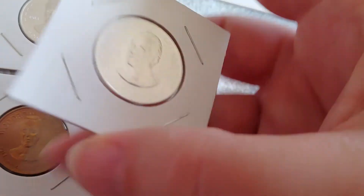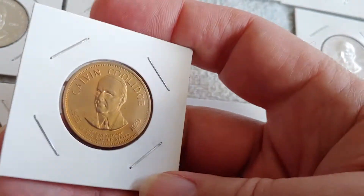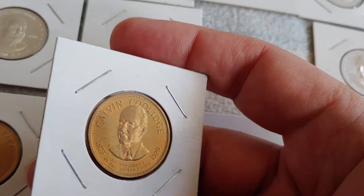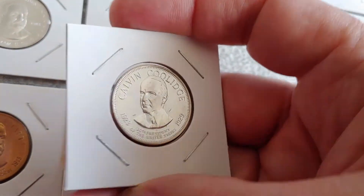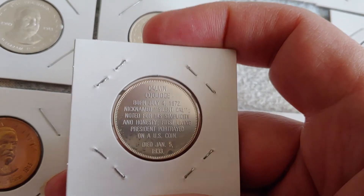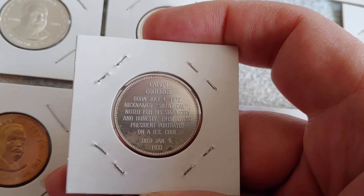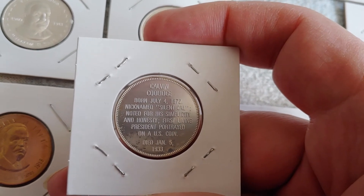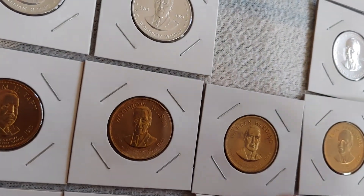Now we've got Calvin Coolidge — more Mr. President coin game. There he is in bronze and there he is in silver. Nicknamed 'Silent Cal,' noted for his simplicity and honesty, and first living president to be portrayed on a U.S. coin. I wonder what coin that was — that sounds intriguing.